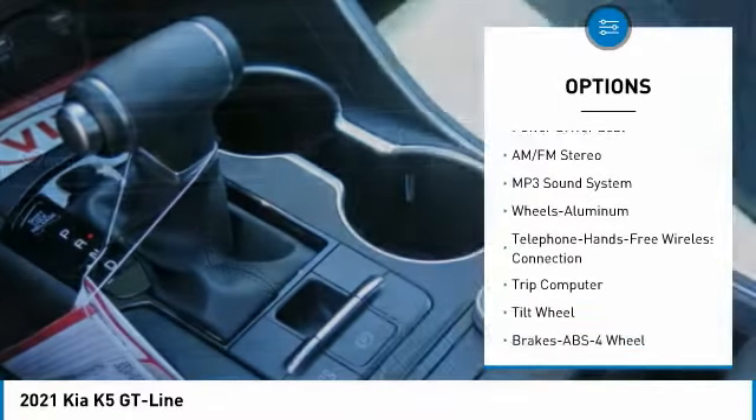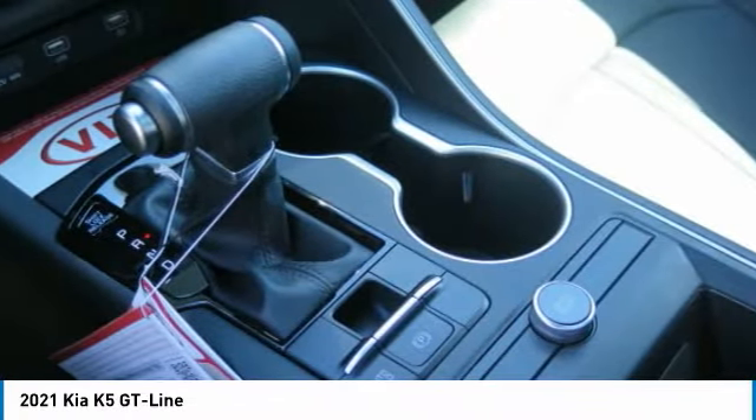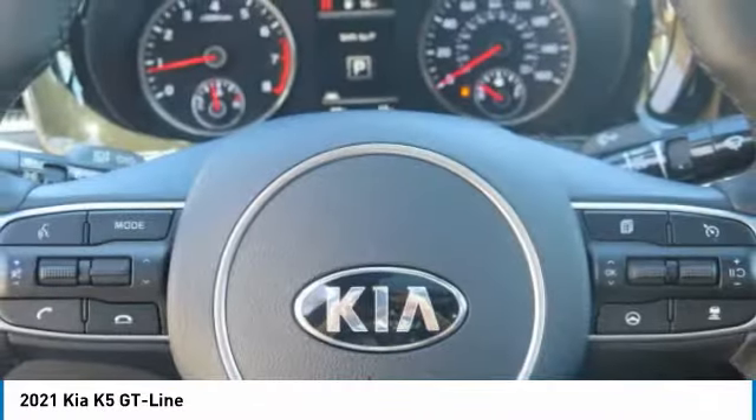Fog lights, remote trunk release, FWD, headlights auto off, and mirror memory.